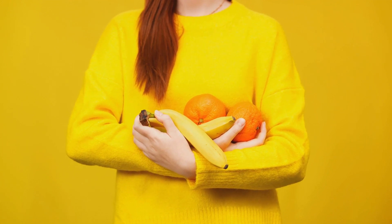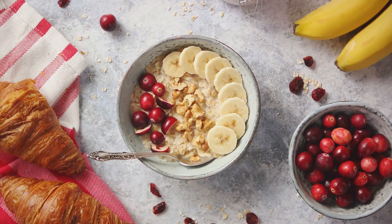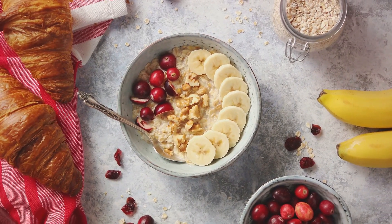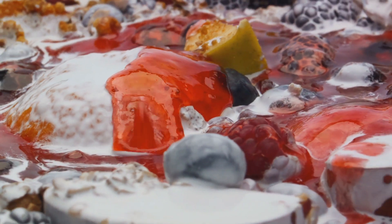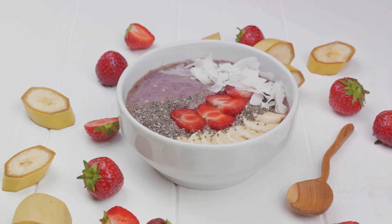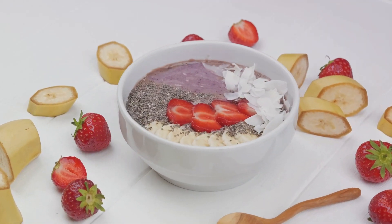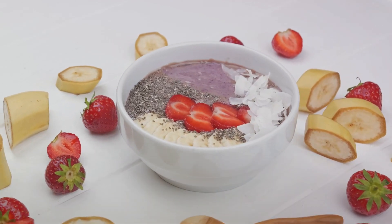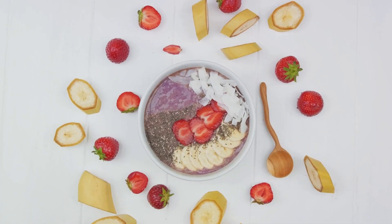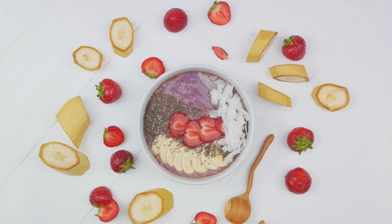And let's not leave out the humble oat. Oats are a breakfast staple for many and for good reason — they are packed with fiber, specifically a type called beta-glucan, which has been shown to reduce appetite and food intake. Chia seeds and flax seeds are tiny but mighty sources of fiber. Add them to your yogurt, smoothies, or salads for an easy fiber boost. It's clear that fiber plays a significant role in boosting your metabolism and aiding weight loss, so include these fiber-rich foods in your diet.